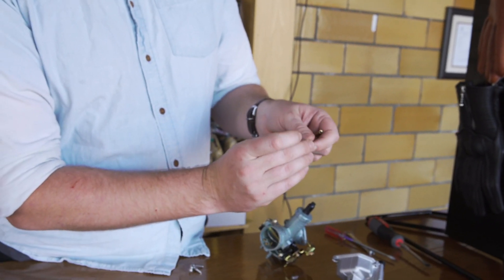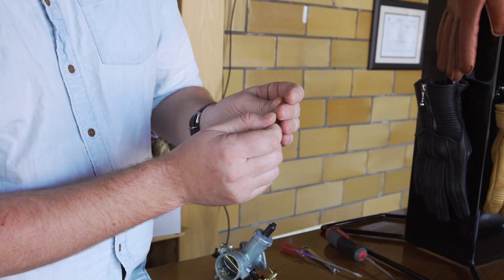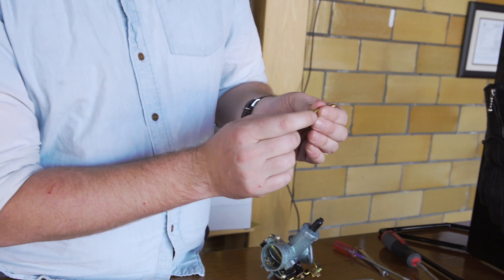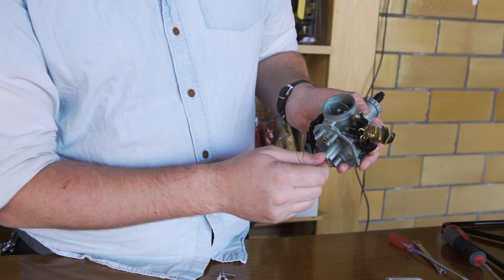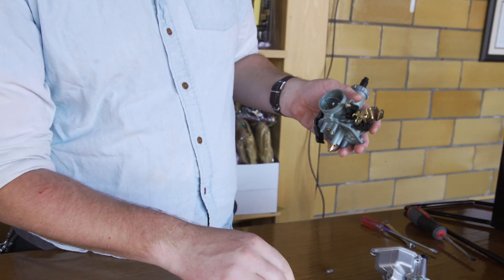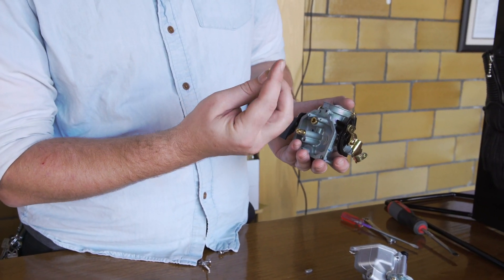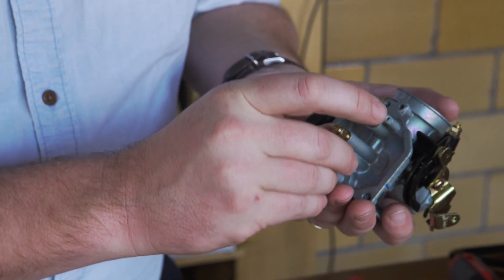Then the main jet — which we still buy from Keihin — screws into the bottom of the atomizer. The main jet is what you're changing when you say you're re-jetting the bike because it's running rich or lean at the top end. On this bike it's set up very well, so you won't need to adjust that. Then, stepping back in the process, we have the pilot jet, which is a part we make entirely — it has its part number on it — and it screws right in here.